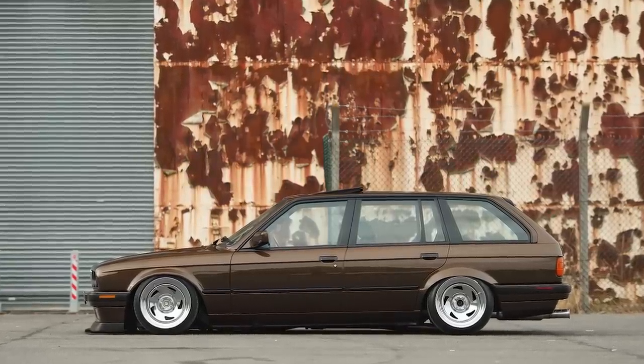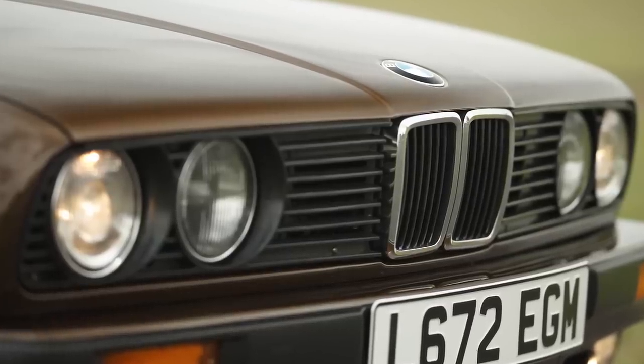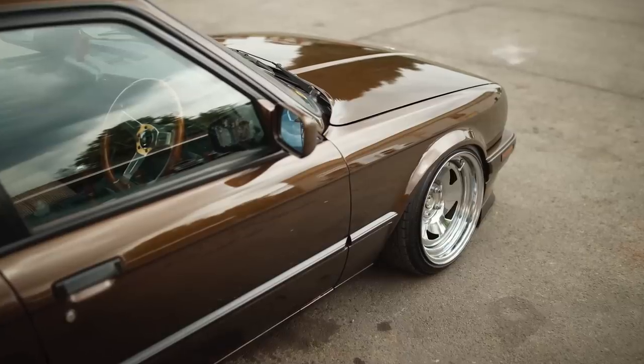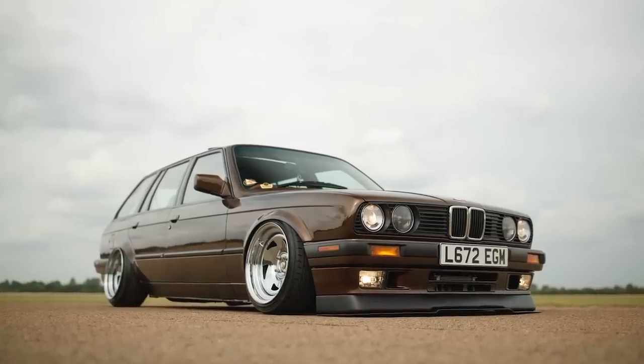What year is this? It's a '93. It's an absolute showstopper. It was my daily driver for about three years. I've had the car like seven or eight years. I was a little bit bored of the four-cylinder 1.6 petrol that was in it and I wanted to put a big turbo diesel engine in it.